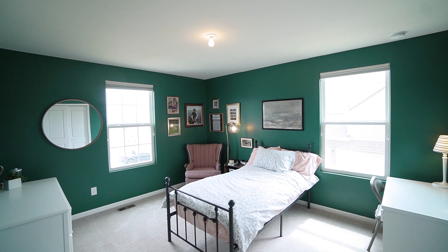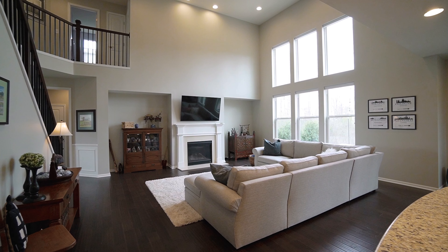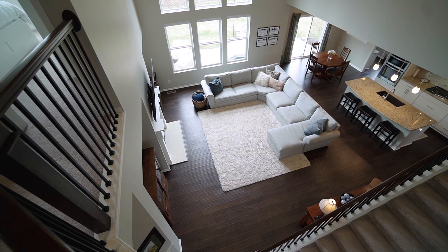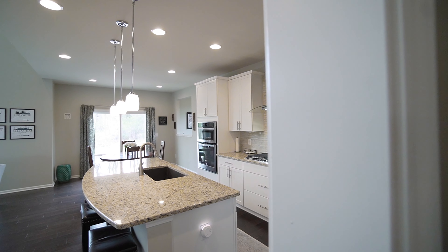The Woodside model truly has it all. From the beautiful finishes to the functional layout, this is a perfect home for anyone who wants to enjoy luxurious living while still being close to all the amenities that Stone Ridge subdivision has to offer.